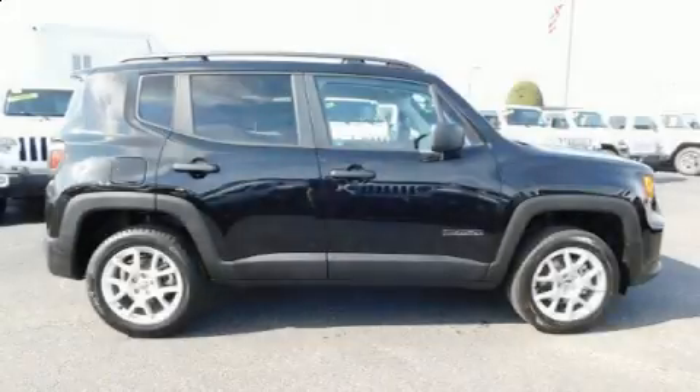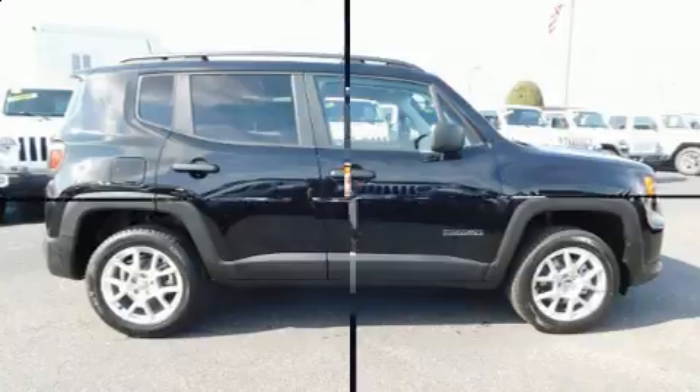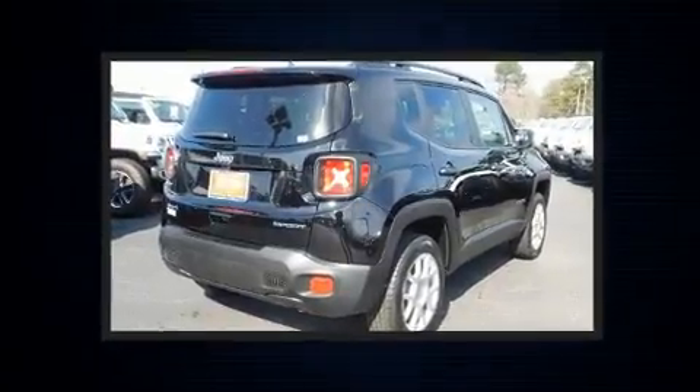The 2019 Jeep Renegade. It features four-wheel drive capabilities, a durable automatic transmission, and a 2.4-liter four-cylinder engine.